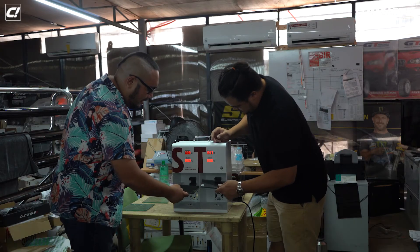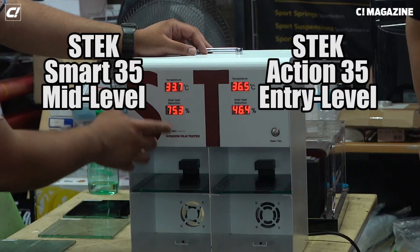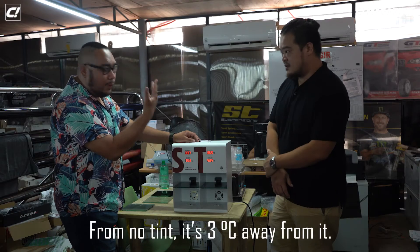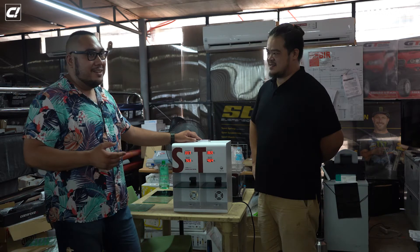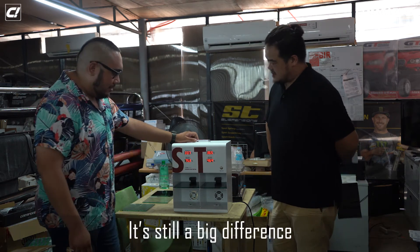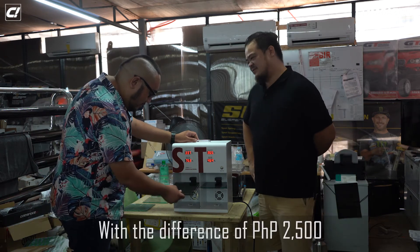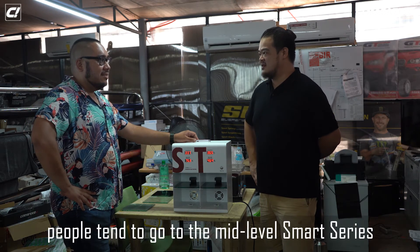This is the Action 35, the entry-level one. The entry-level versus the mid-level shows around three degrees difference, and even from no tint the entry level is only three degrees away. So even the entry-level one I would actually highly recommend. But the best seller from day one has been the Smart Series — the mid-level — with a difference of 2,500 pesos. People tend to go with the mid-level Smart Series.